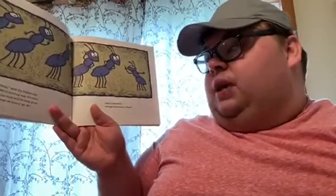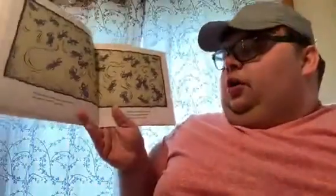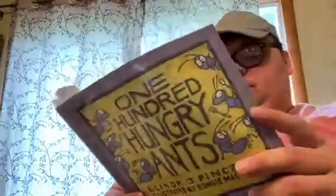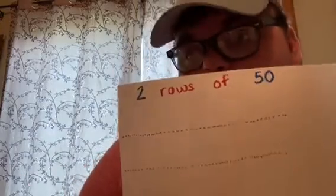Stop! said the littlest ant. We're moving way too slow. Some food will be long gone unless we hurry up. So with two lines of 50, we'll get there sooner, I know. All the ants raced here and there, up, down, and to and fro. There'll be lots of yummies for one hungry tummy, a hay and a hitty ho. Now the ants are marching in two rows of 50 — it looked kind of like this. Two rows of 50 — and did you know that two rows of 50 makes 100? How cool is that!